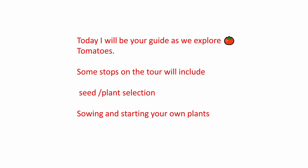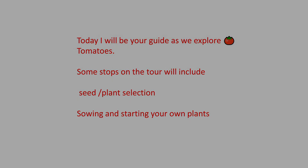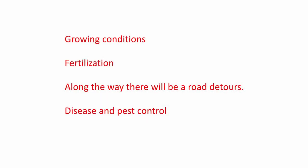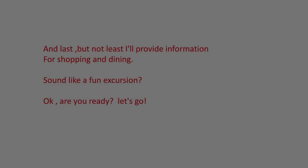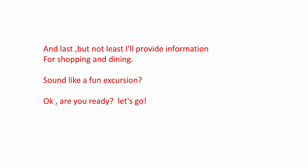Some stops on this tour will include seed and plant selection, sowing and starting your own plants, growing conditions — optimal growing conditions, which we live in Texas, so you know that can be difficult — fertilization, and along the way there may be some road detours. We're going to talk about disease and pest control. And last but not least, I'll provide information for shopping and dining. Everyone likes to shop, and everybody likes to dine.